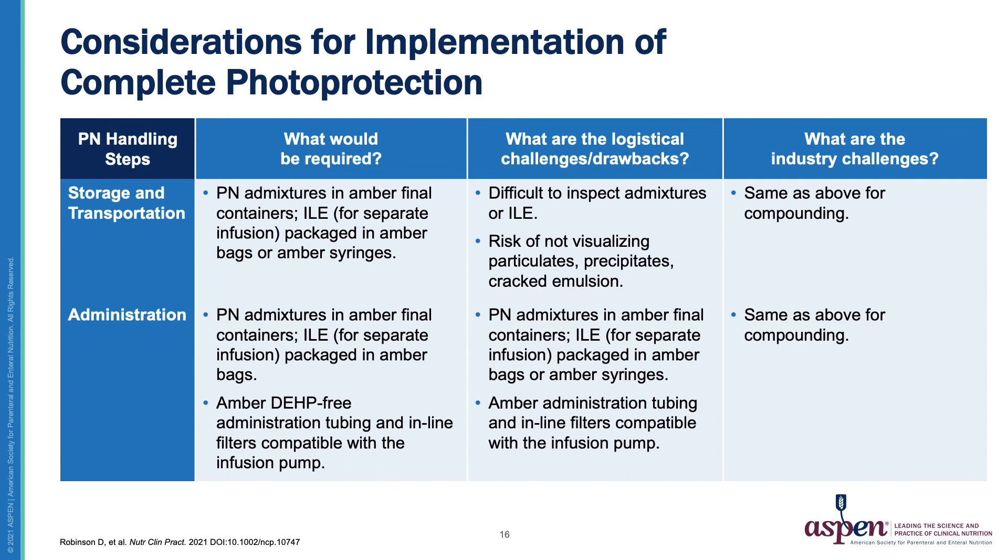The next step in PN handling is storage and transportation. What would be required here is PN admixtures in amber final containers and intravenous lipid emulsions packaged in amber bags or amber syringes. The logistical challenges and drawbacks are the difficulty in inspecting admixtures or intravenous lipid emulsions and the risk of not visualizing particulates, precipitates, or cracked emulsions. Industry challenges are as described for the compounding step.